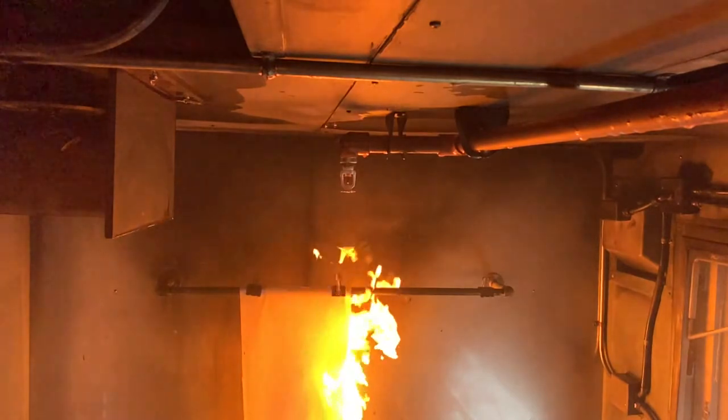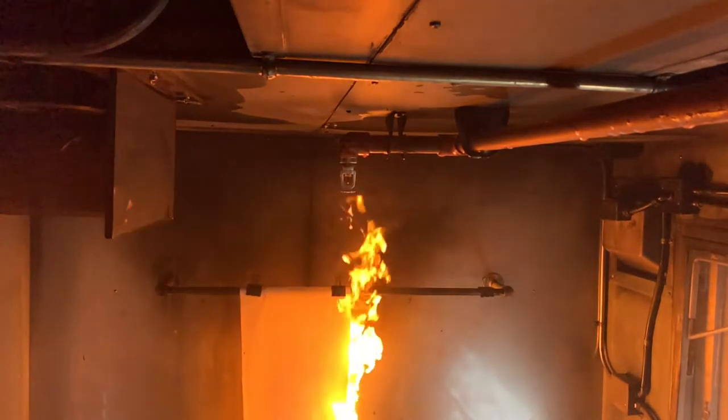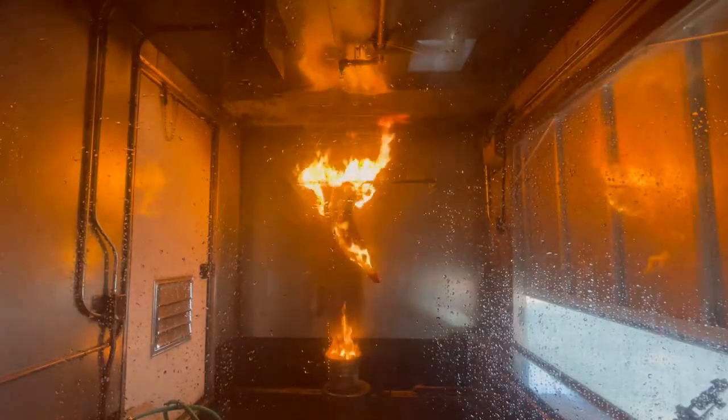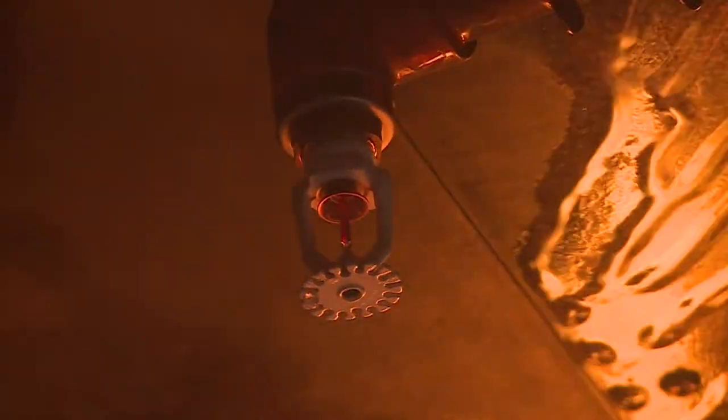So what if we had a firefighter with water ready to go, standing by 24 hours a day, to stop the fire from ever getting that big. Look on the ceiling — there's a sprinkler head.